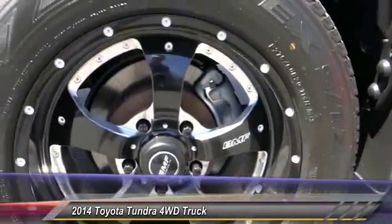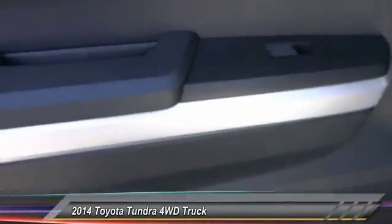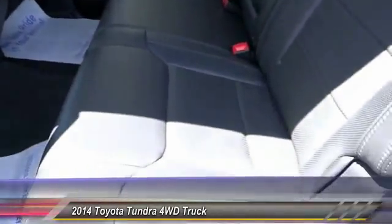Additional options include alloy wheels, HomeLink garage door opener, keyless entry, auto dimming rear view mirror, PPO, cruise control, and automatic stability control.